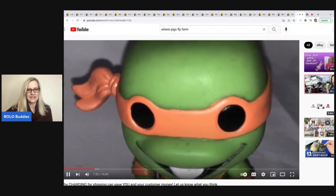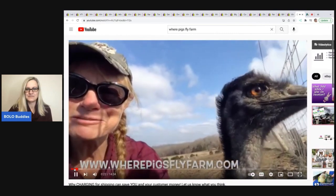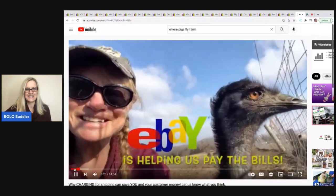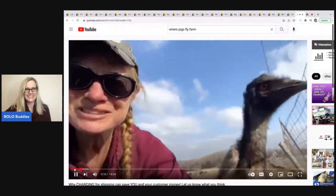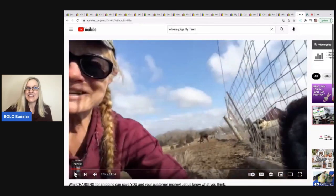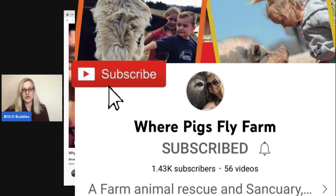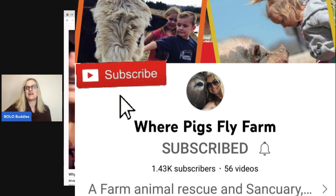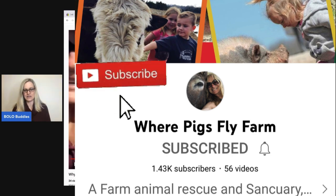Let me show you the beginning — this is so cute. Welcome to Where Pigs Fly Farm. We sell things on eBay to help pay for the animals, and in our videos we go through what our sales were and highlight the largest sales. There's a sneak peek of the YouTube channel — definitely go show them some love with a sub. They are at 1,430 subscribers, which is fantastic, and just started doing the eBay content. Are you guys ready to see some big money bolos? Some awesome stuff here.